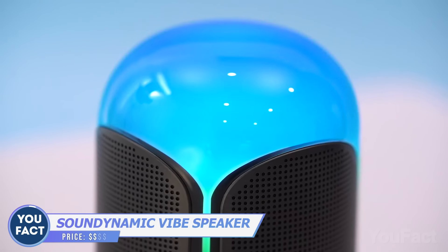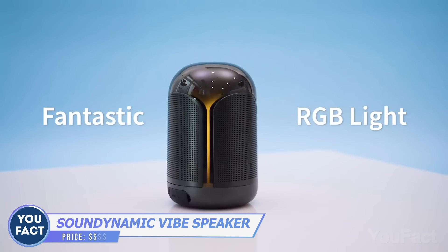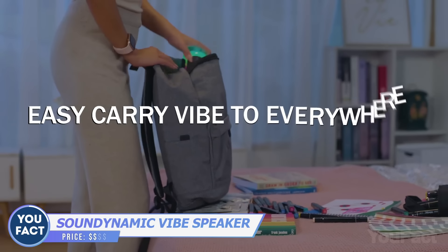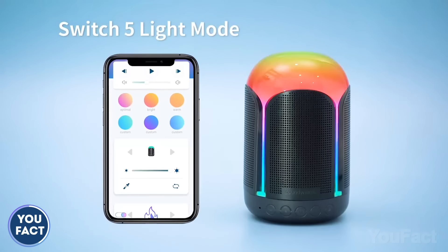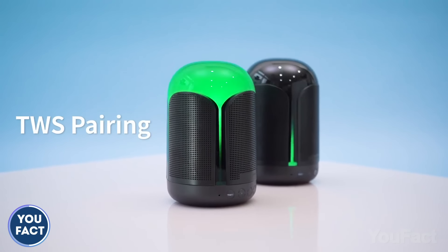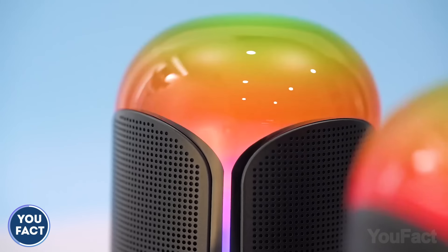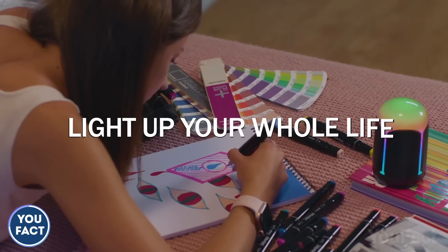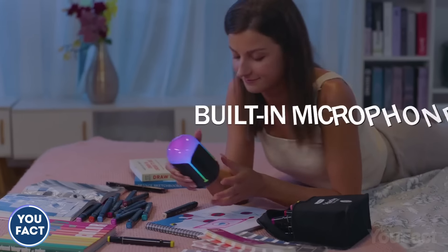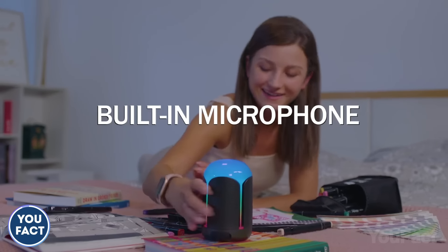A speaker with a built-in RGB helps to set the mood. This one by SoundDynamic is so small you can throw it in your backpack. The RGB is fully customizable — pick the color and the mode you'd like. You can also pair two of them to get stereo sound. This cutie's also waterproof, and the speaker works up to 12 hours on one full charge, which is enough for a whole day.